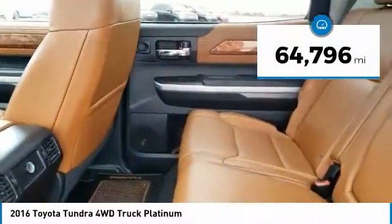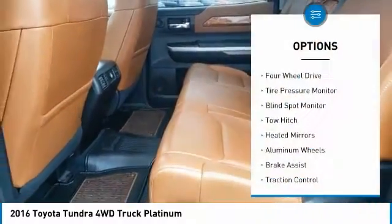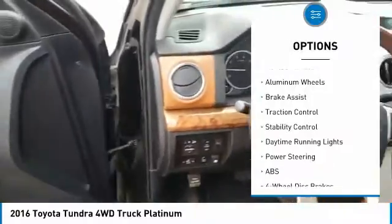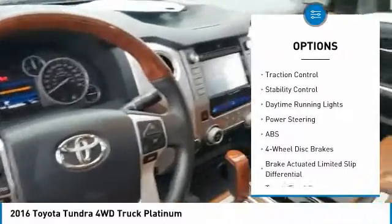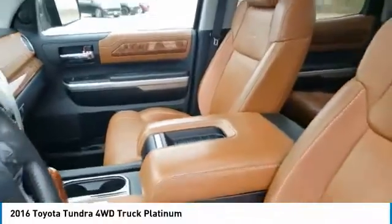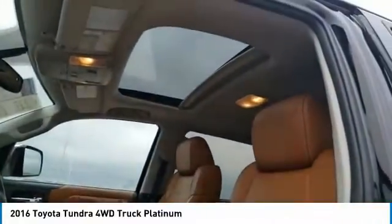This vehicle has less than 65,000 miles. Here are some of this vehicle's great options: four wheel drive, tire pressure monitor, blind spot monitor, tow hitch, heated mirrors, aluminum wheels, brake assist, traction control, stability control, and daytime running lights.